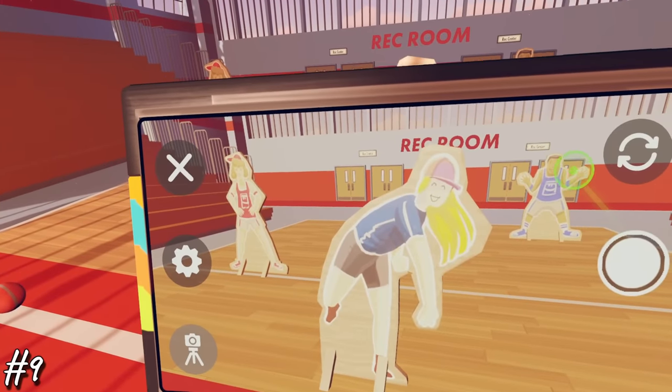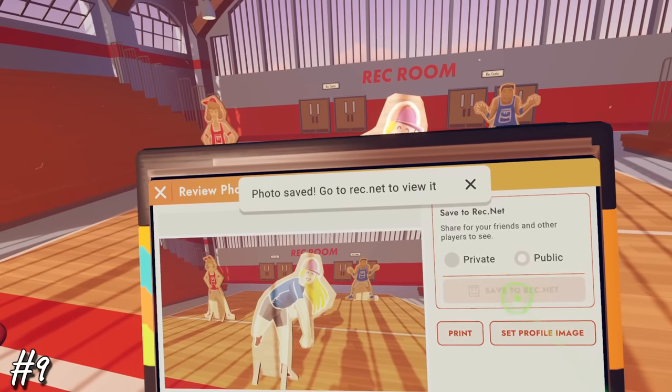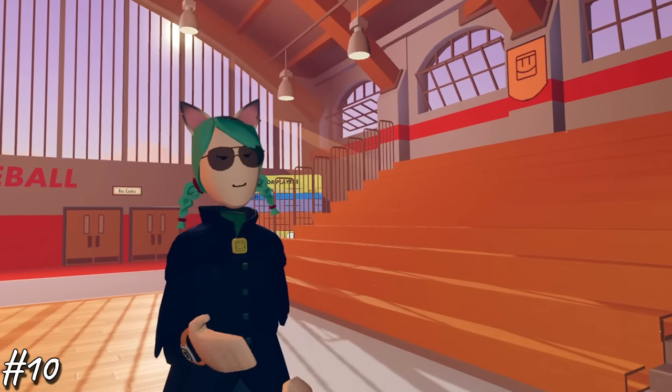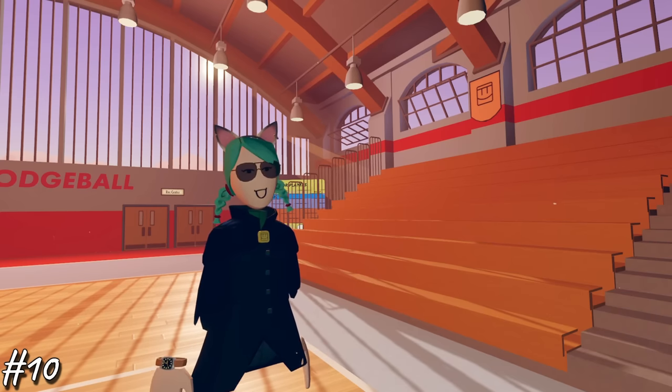Number nine, photos don't automatically save. You have to choose the option to save them, which you can do publicly or save them privately and then hit the save to rec.net button. Number 10, you can go on rec.net, the website, and access all of your photos, see your friends' photos, and search for rooms you'd like to explore. You can also accept friend requests, answer chat messages, and change your profile picture from there.